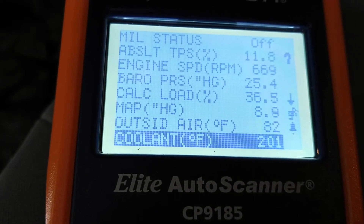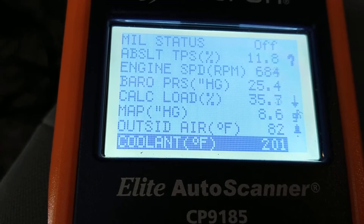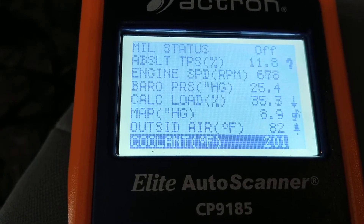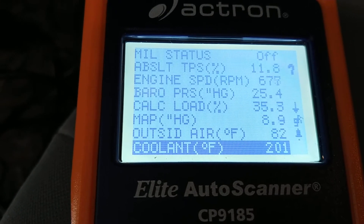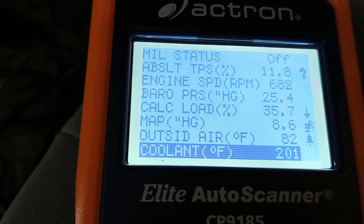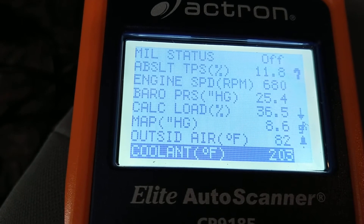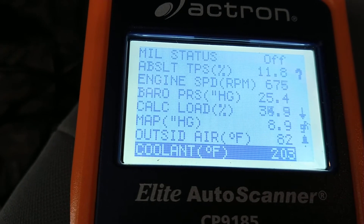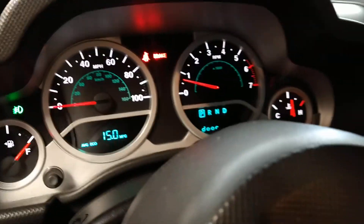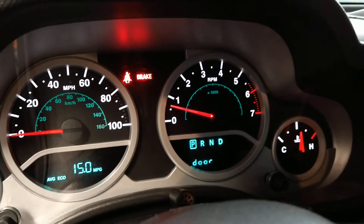This is live data, the vehicle's running. You can see that fan cools it off in no time. There's the dash again, just like it was before. So what am I telling you guys? Don't believe everything you read in these forums.